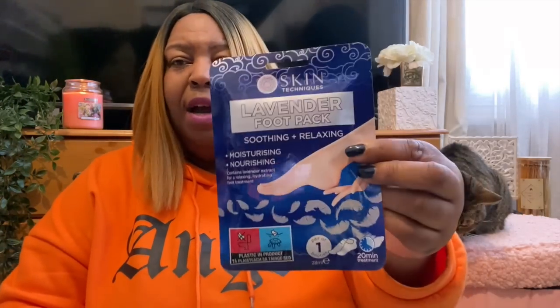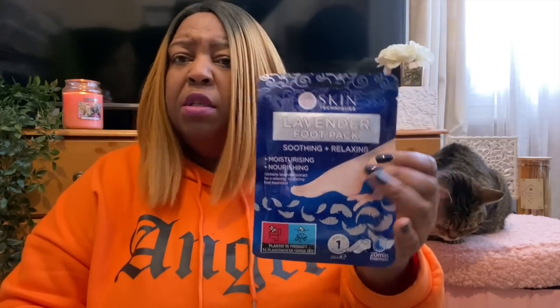I also picked up this lavender foot pack by Skin Techniques - came in at just a pound. It says moisturizing and nourishing, contains lavender extract for a relaxing hydrating foot treatment. It's a 20-minute treatment. We're rapidly heading towards sandal season, so it's time to get your feet sorted!